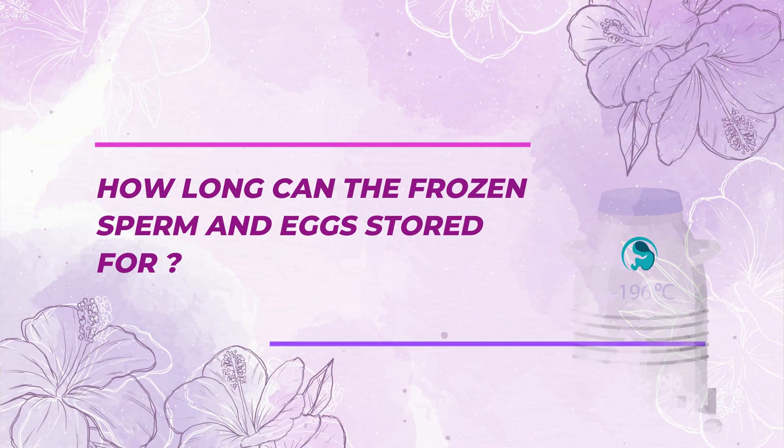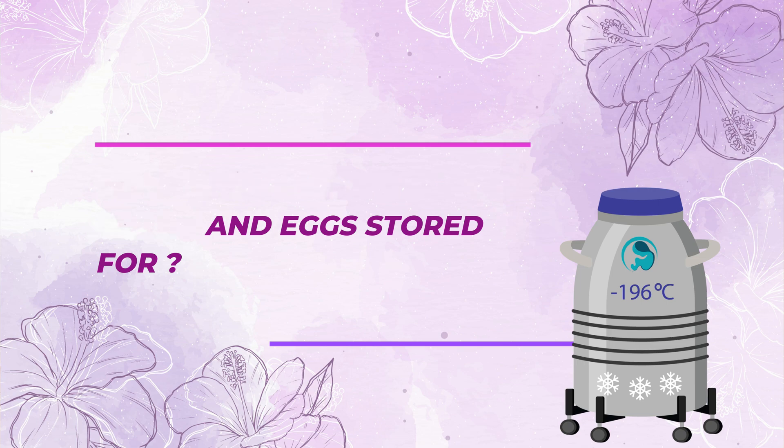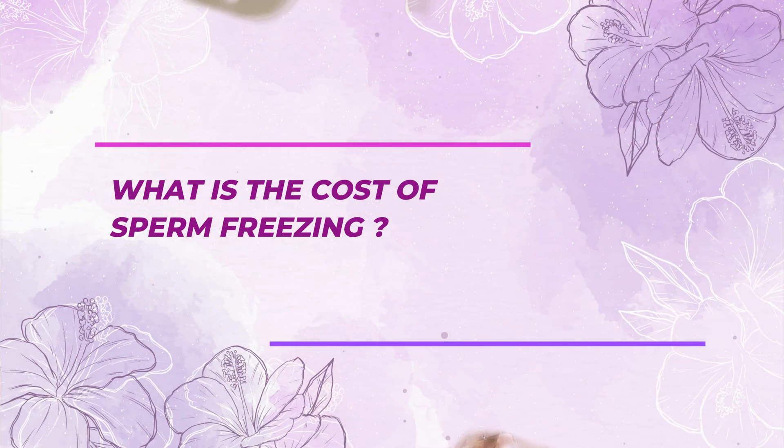How long can frozen samples — vials of sperm and oocytes — be stored? According to the current ART law, you can freeze your sperm, egg, or embryo for up to 10 years. Beyond 10 years, you would need to take permission from the appropriate authorities.